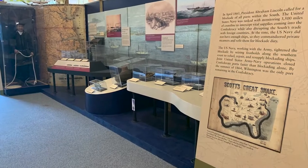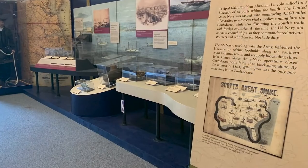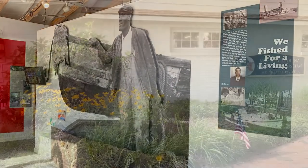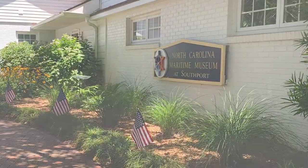A display with text and a map showing General Winfield Scott's great plan. A mannequin woman in period dress reading a book. A display showing a man in a fishing boat with text captions and pictures. The outside of the North Carolina Maritime Museum at Southport.